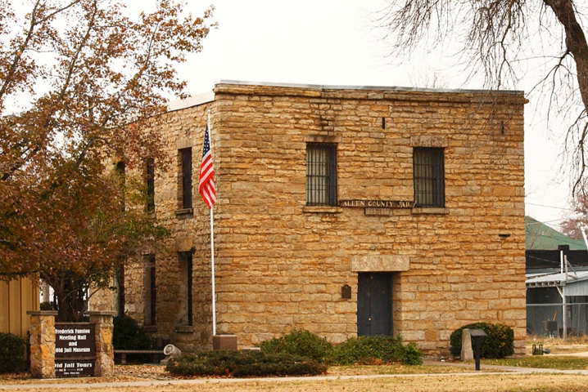Ellis County. Ellsworth County. Finney County. Ford County. Franklin County. Geary County. Gove County. Graham County.